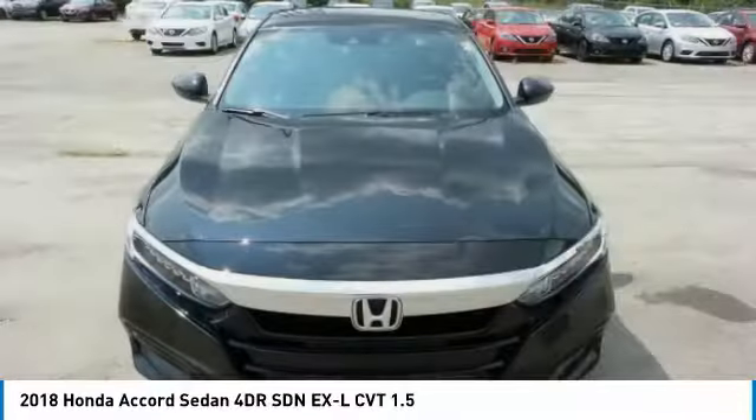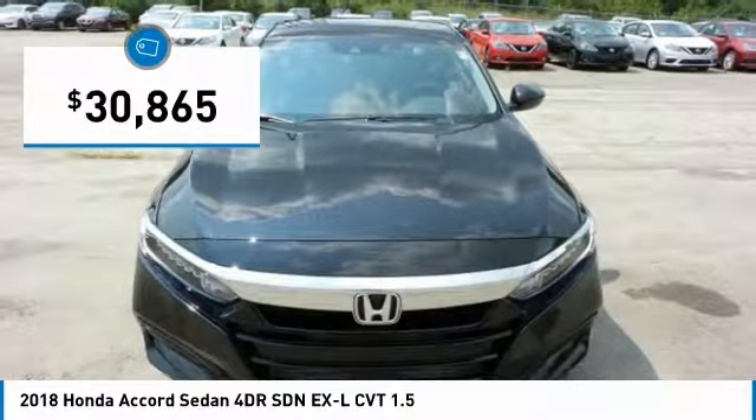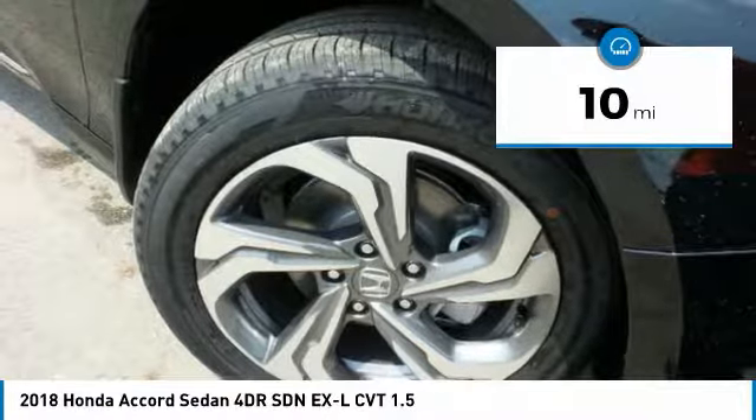All that and more in the Accord, and it is priced below $35,000. This vehicle has less than 100 miles.